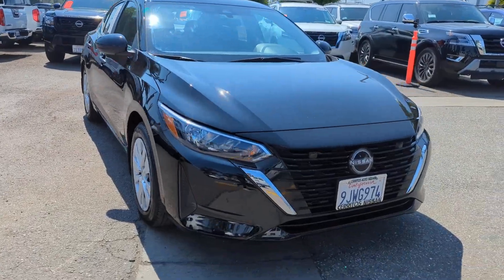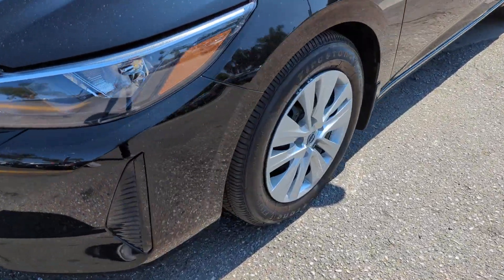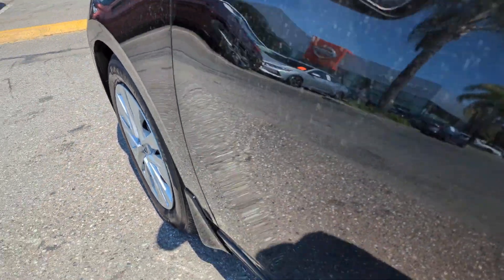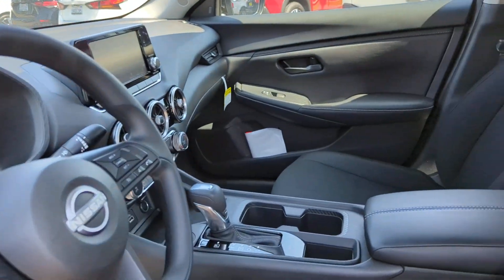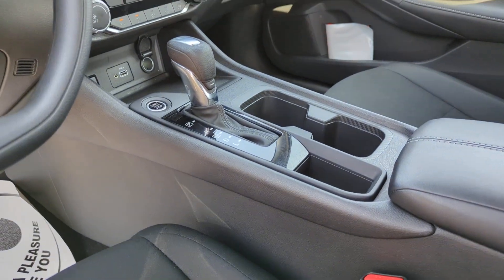These are just some of the great options this vehicle comes with: pre-collision system, intelligent auto on-off high beams, lane departure warning, keyless entry, backup camera, keyless start, blind spot monitor, Bluetooth connection, steering wheel audio controls, and stability control.